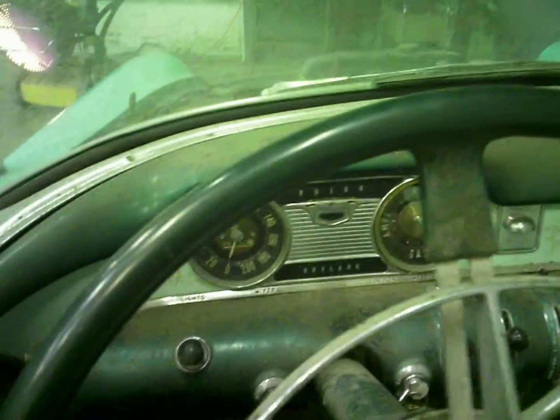Alright guys, I got the Buick all back together here. I had it running for just a minute the other day — ran real good. It's been sitting since Friday, I guess. Today's Monday, we'll see how she starts here.